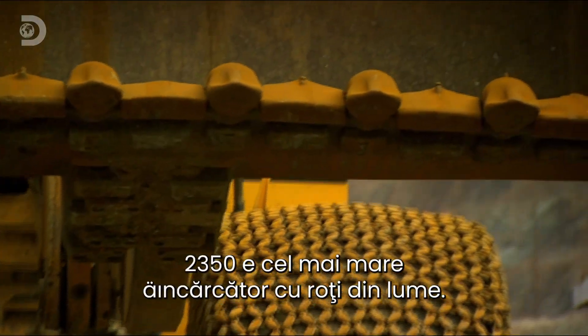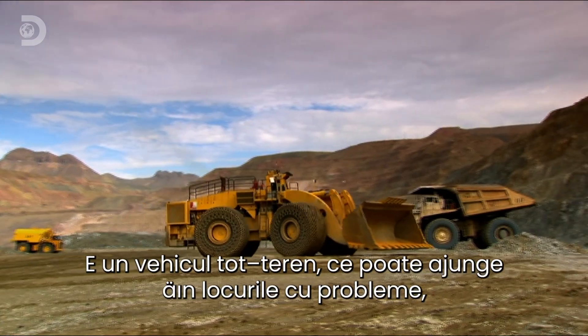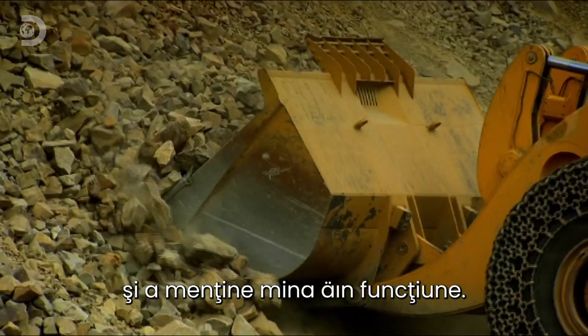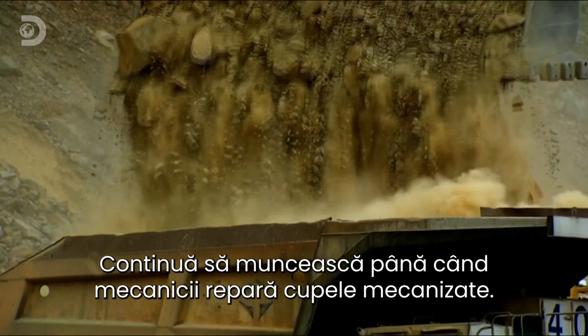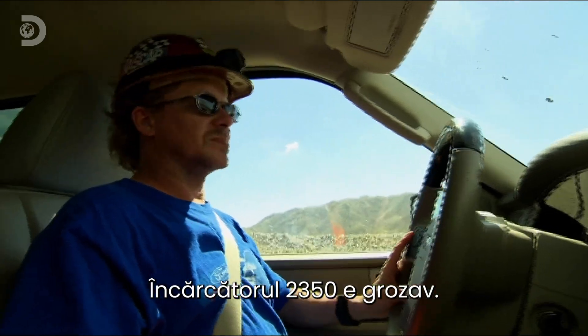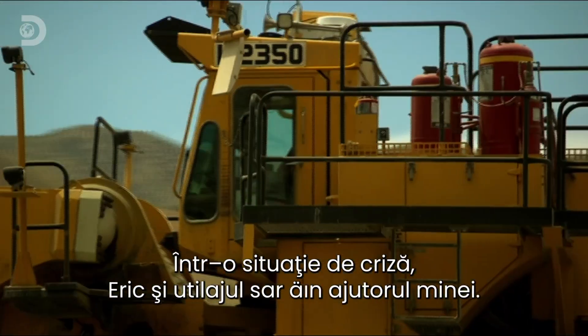The 2350 is the world's largest wheeled loader. Its superb all-terrain mobility enables it to race to any trouble spot, filling the world's largest haul trucks to keep the mine moving. It'll keep on digging till mechanics can get the mechanized shovels back up and running. The L2350 loader is awesome — when a crisis hits, Eric and the loader keep the mine out of trouble.